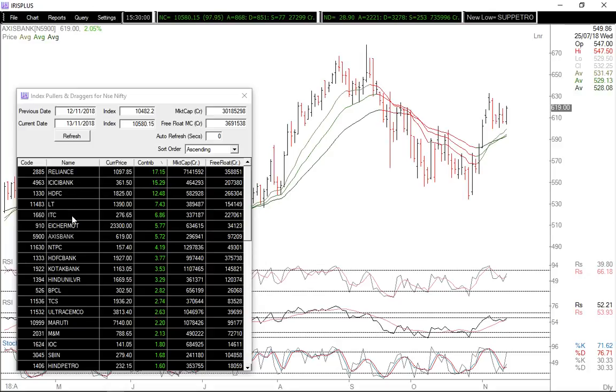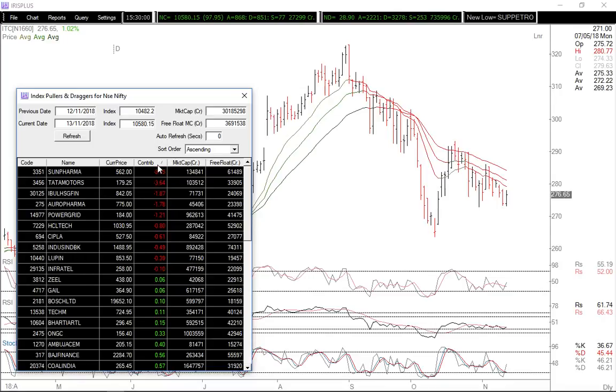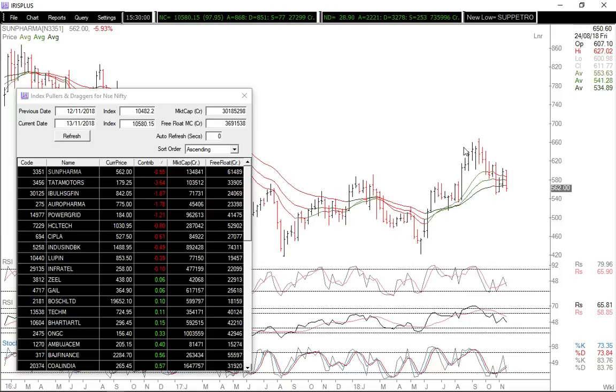Overall there's been pretty good participation from most sectors — Reliance, ICICI Bank, ITC also played well. On the downside, it was essentially pharmaceutical stocks which saw a bit of a beating today, topped by Sun Pharma, which was down over four and a half percent. Not a very good-looking chart.